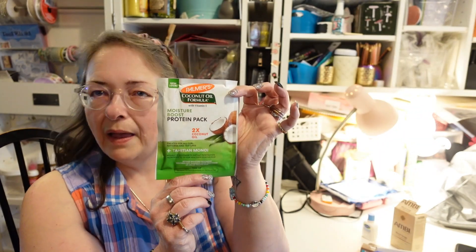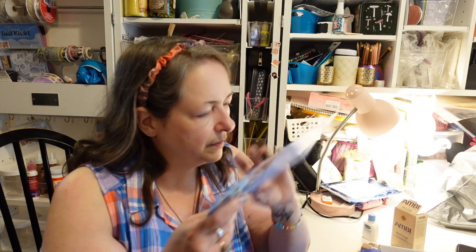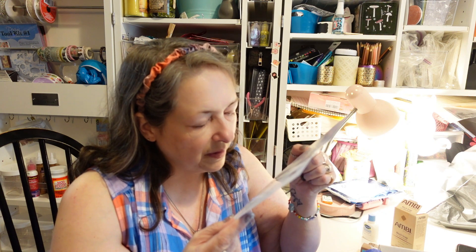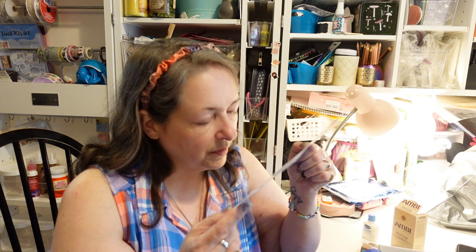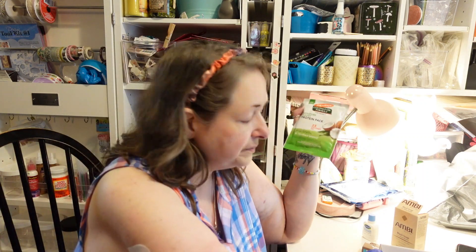Next we have Palmer's Coconut Oil Formula with vitamin E — a moisture boost protein pack with two times the coconut oil, created for all curl patterns and textures. I do have a little natural curl, but when my hair gets longer it goes poker straight. I'll use this in my hair. According to the card, the full size is $1.47 for 2.1 ounces — and this is 2.1 ounces, so this is the full size.